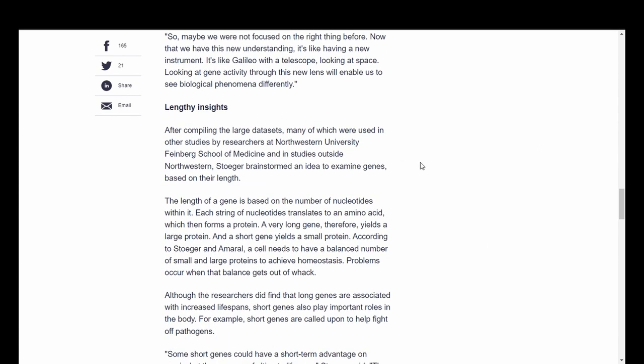After compiling the large data sets — many of which were used in other studies by researchers at Northwestern University's Feinberg School of Medicine — Stoger brainstormed an idea to examine genes based on their length. The length of a gene is based on the number of nucleotides within it. Each string of nucleotides translates to an amino acid, which then forms a protein. A very long gene therefore yields a large protein, and a short gene yields a small protein. A cell needs to have a balanced number of small and large proteins to achieve homeostasis.